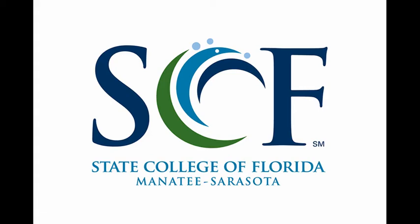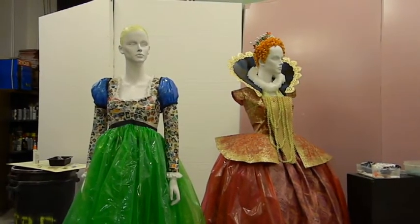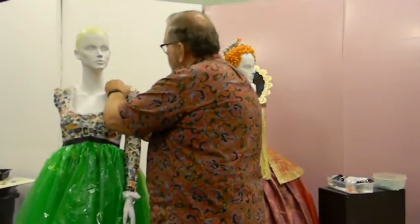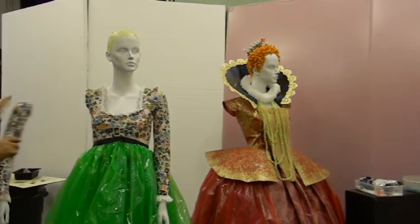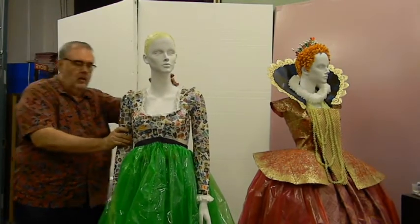Coming soon to State College of Florida is an art exhibit you don't want to miss. Art of the Costume Reinvented kicks off the area theater season with costumes made from unconventional recycled or repurposed materials. Join us now behind the scenes with SCF Theater Program Director Ken Erickson, the creator of the exhibit, who partnered with Fine Art Gallery Manager Joe Acasano to invite area theaters to participate.